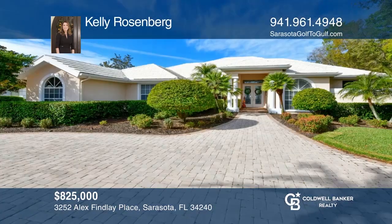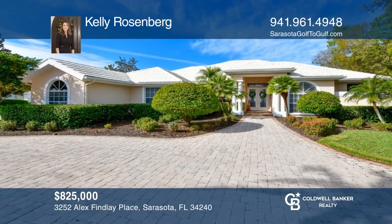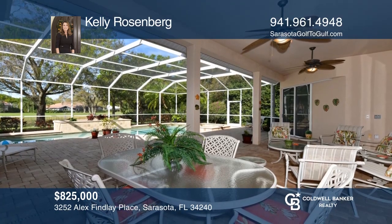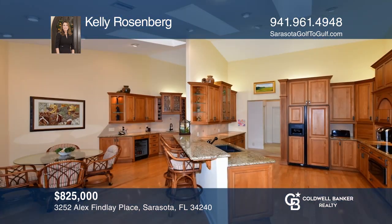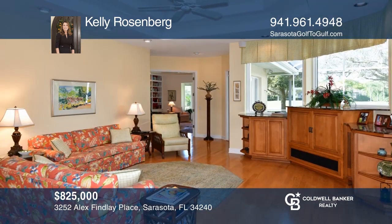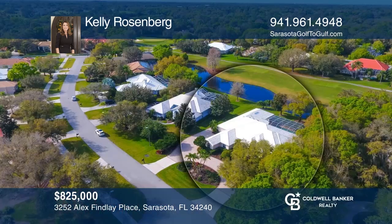The curb appeal of this Laurel Oak Country Club golf-front home will not disappoint. Enjoy stunning sunsets from the redesigned patio, pool, and spa. The kitchen features granite counters and custom cabinetry. There's a spacious master suite with 4,000 square feet of space — room for everyone to gather yet also enjoy the privacy of comfortable suites. Don't miss your chance to plan a tour with Kelly Rosenberg today.